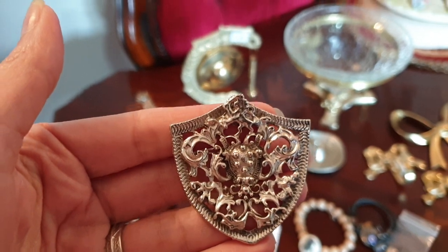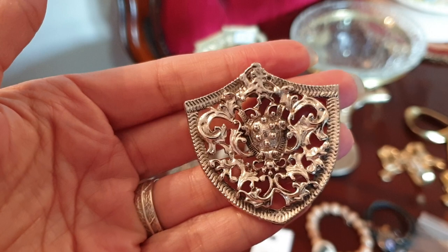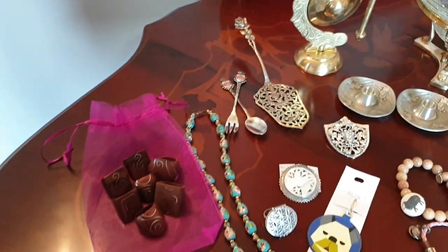From the same op shop I got this little brooch — it was a dollar, and that will be headed to my eBay store. Very cute; it's got a lovely crest with a lion. And then I'll show you some more jewellery.